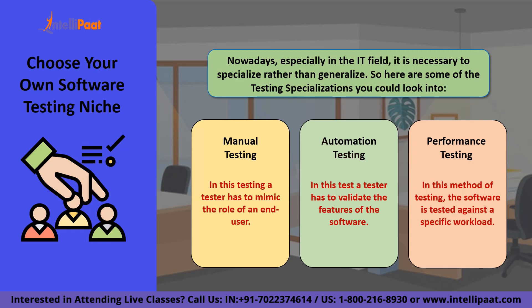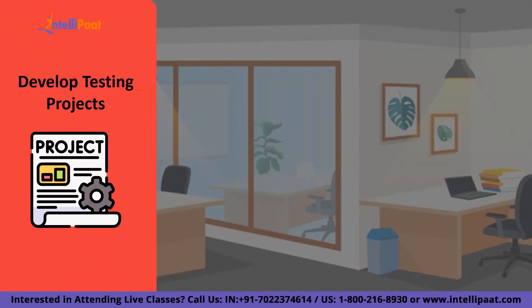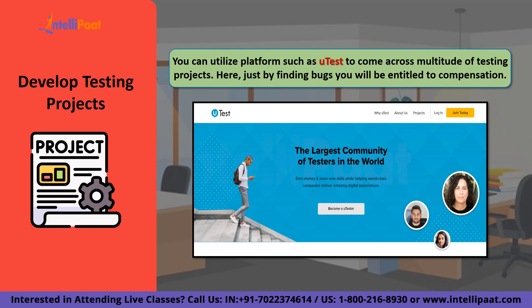The next step is to develop testing projects worth highlighting on your portfolio. This is one of the most crucial things you could do to gather the attention of a recruiter. Just finding bugs is not enough — documenting them in formal language and communicating them to the developer team is equally important. You can use platforms such as uTest to find testing projects. It's a freelancing platform designed just for testers and a great place to start, with a vast tester community and many learning resources. Initially, you can start with unpaid projects to find bugs and get a feel for your skill level, then begin receiving paid projects where you get paid for bugs you find.